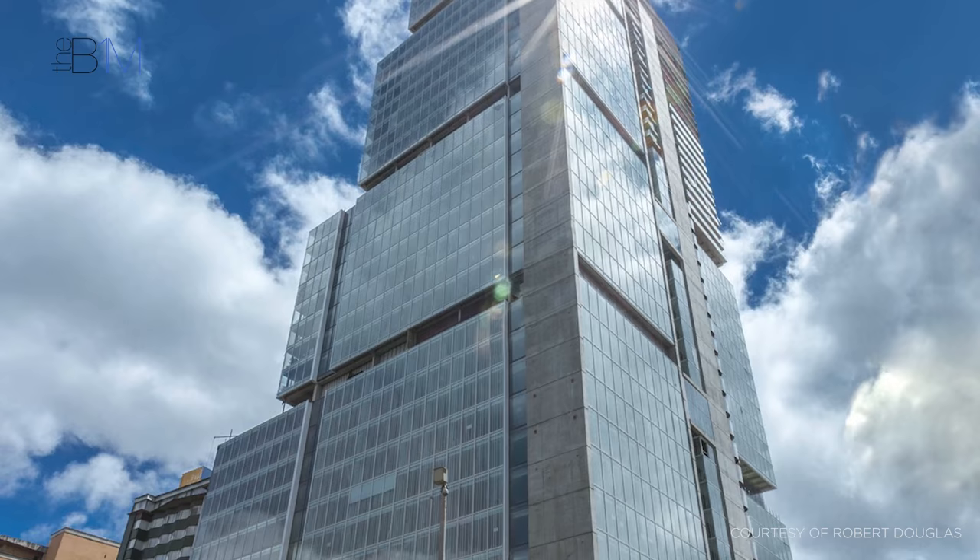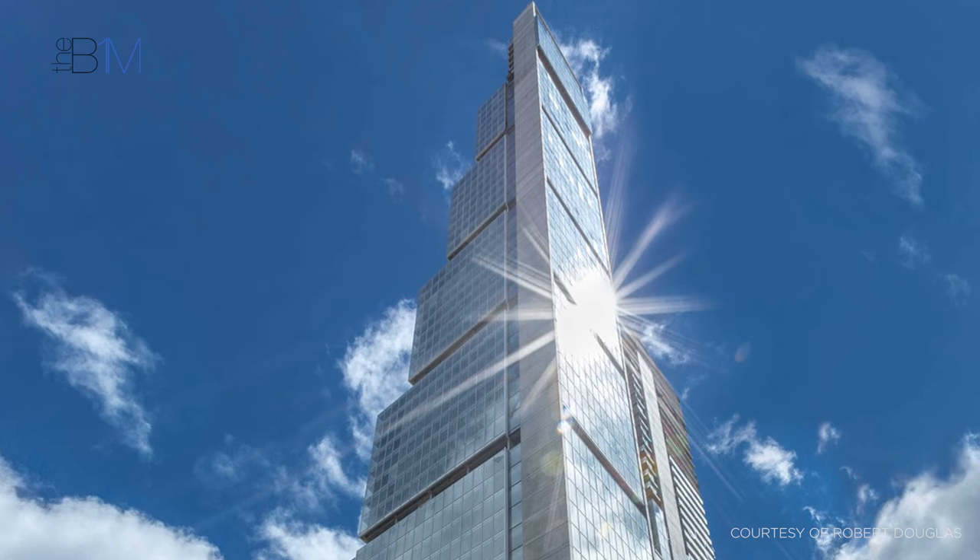Now that the tower has become a reality, investors have received quarterly payments based on the revenue that the hotel, apartments and commercial spaces generate.